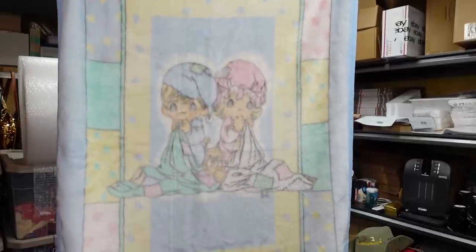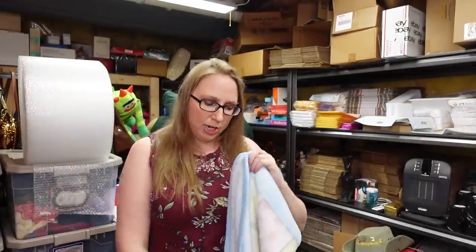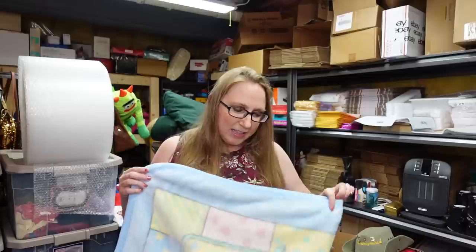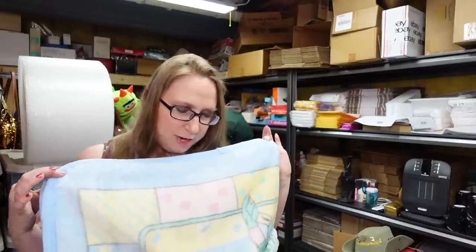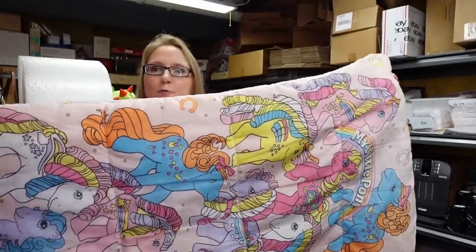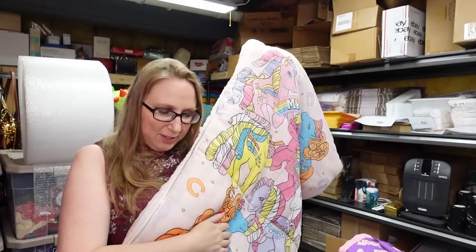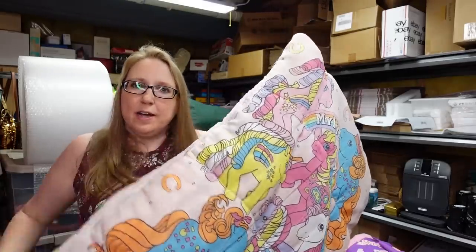At the yard sale where we found all those books, I found a Precious Moments crib baby blanket — I'd say it was about a dollar — and I listed it for a buy-it-now of $39.99. I also picked up a vintage My Little Pony girls sleeping bag from 1990 — again about a dollar — and I listed that as a buy-it-now for $49.99.